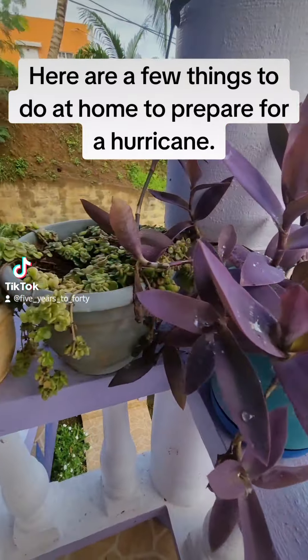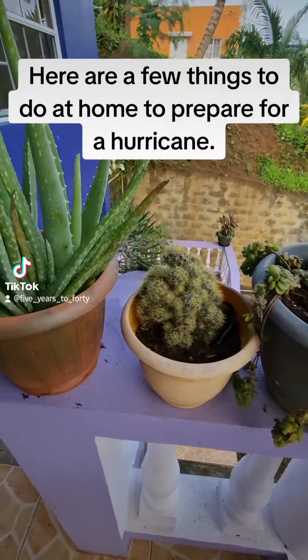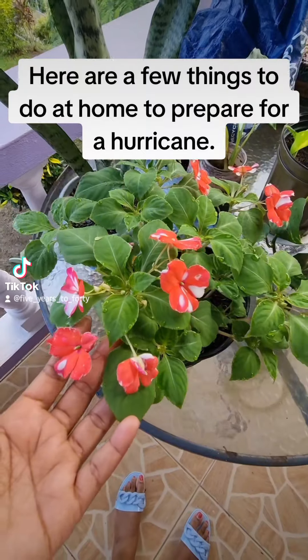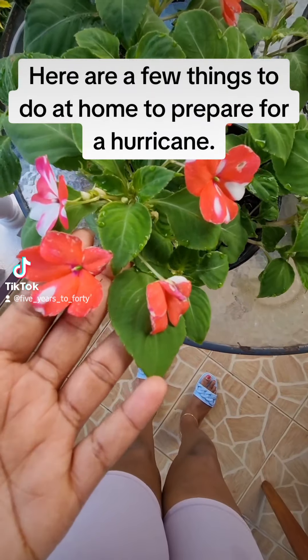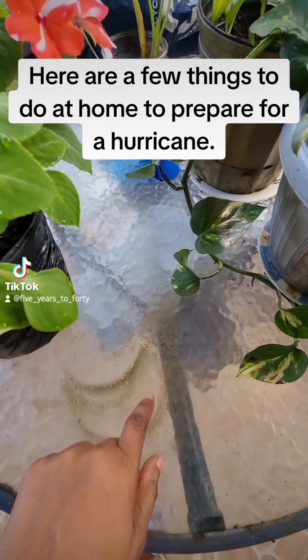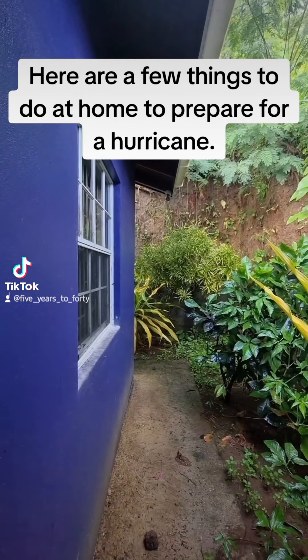Then you're going to want to remove the plants to a safe place, which is inside, because I got this one in Grenada yesterday — so pretty. And I'm also going to be moving this table to the bottom of the house or somewhere where it would not become a flying debris.